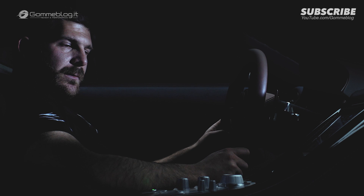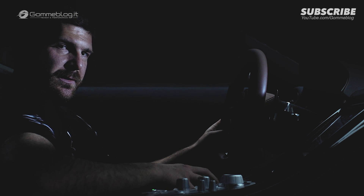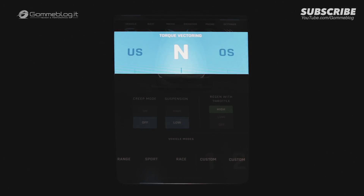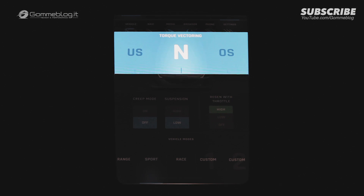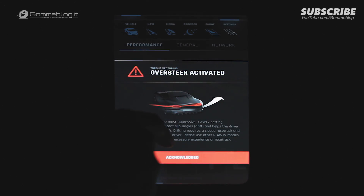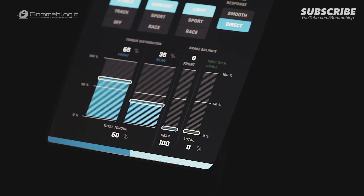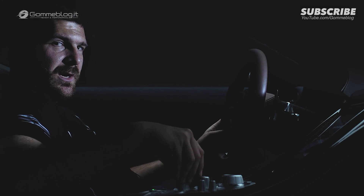We use torque vectoring not only to get maximum traction but also to change the personality of the car. By just turning a knob, the Concept One can be a car that understeers, has neutral steering, or has a tendency to oversteer. So in one car you can have multiple personalities and change the car to suit your driving preferences and your driving experience.